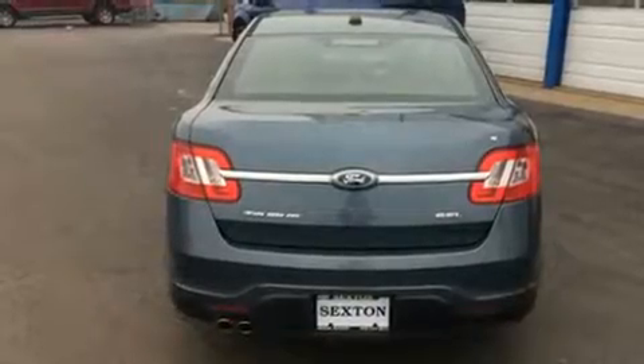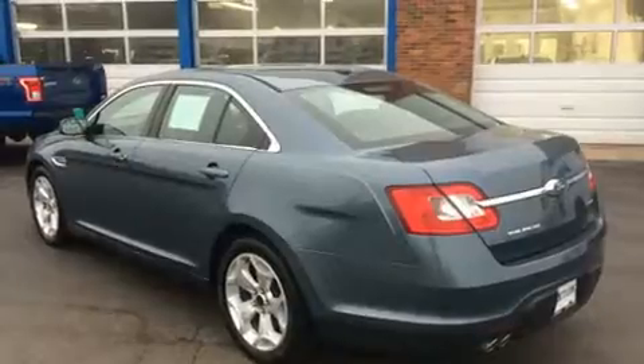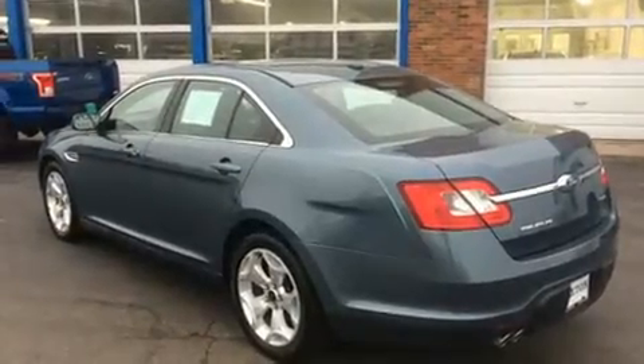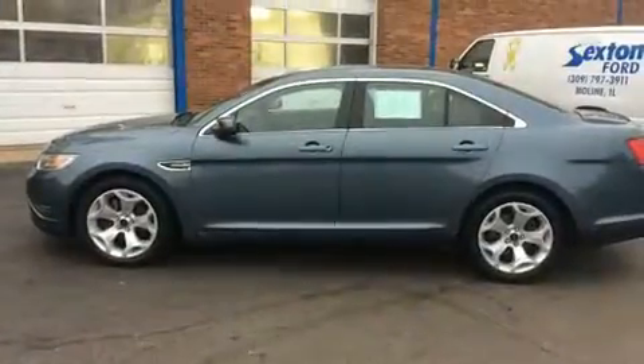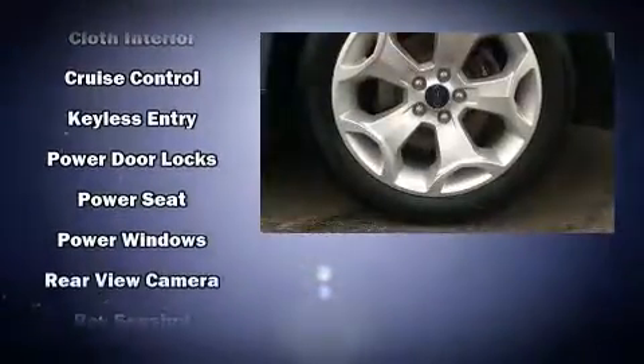Ford prioritized practicality, efficiency, and style by including front and rear reading lights, a tachometer, variably intermittent wipers, an automatic dimming rearview mirror, heated door mirrors, and remote keyless entry.